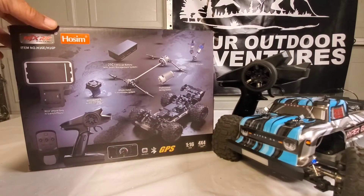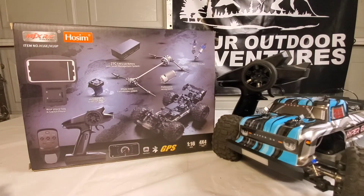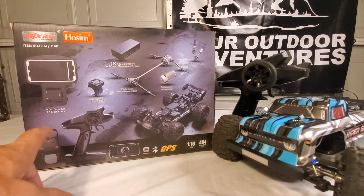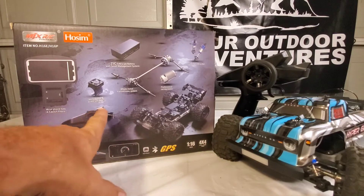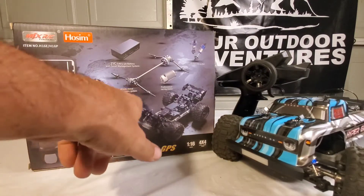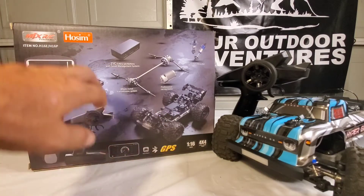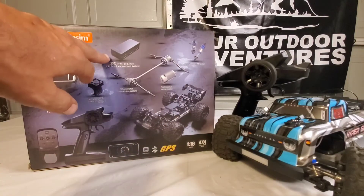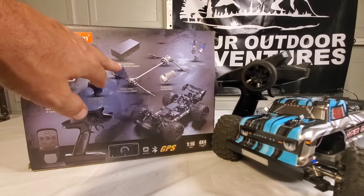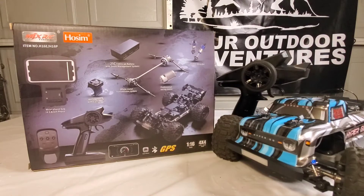We have the HOSIM H16P today. In the box you get your controller, your wrist phone bag, the metal heat sink with the cooling fans already attached, the whole metal transmission system with a professional racing motor, two batteries — 25C 7.4V LiPo batteries with the smart management system — as well as the metal shock absorbers.